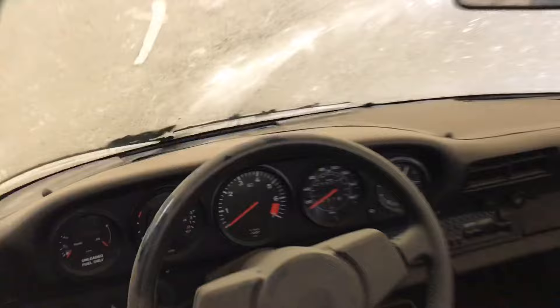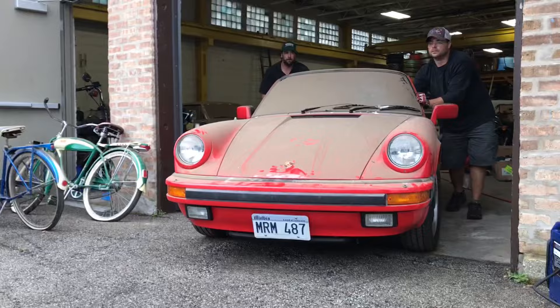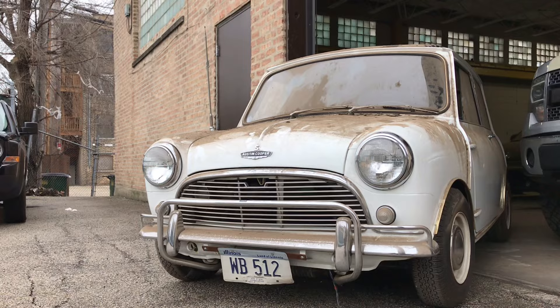The collection included this 911 with 9,000 actual miles — a one-owner, first-year 3.2 Carrera cab — this Mini Cooper S, unrestored, from '64, the same year they won the Monte Carlo Rally first, second, third, with 31,000 original miles, supposedly the first one to come to North America. And this '84 3.2 Carrera cab, seeing daylight for the first time since 1991. The owner kept it with the top down — he said it must have been sunny the last time he drove it.